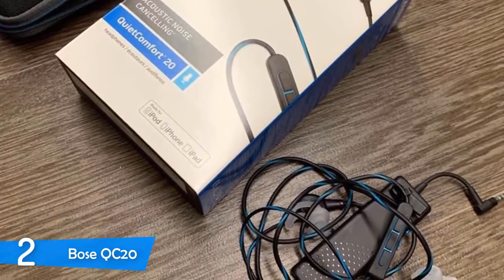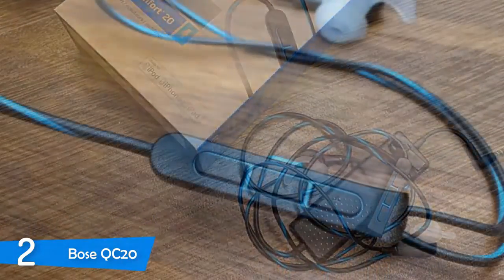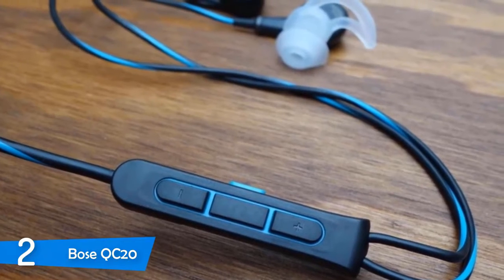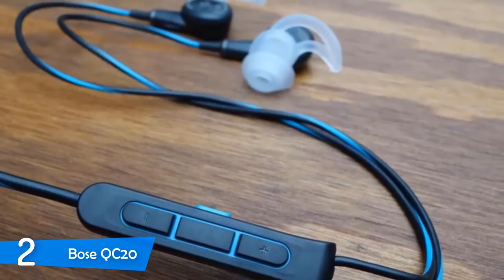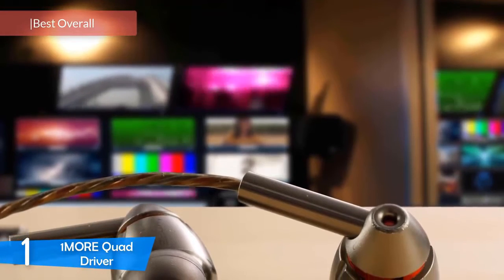As for sound quality, the Bose QC20 is a huge improvement from earlier models, especially in bass fidelity, which is superior to any other earphone. The sound is pretty much perfect, with decent balance and ironed-out edges providing a smooth overall experience. Bose's QuietComfort 20 is one of the best headphones you can buy, although they don't come cheap. If they are in your budget, they're a solid buy.